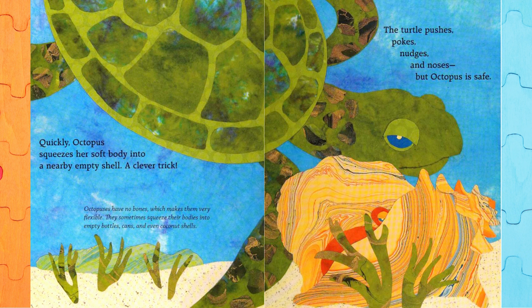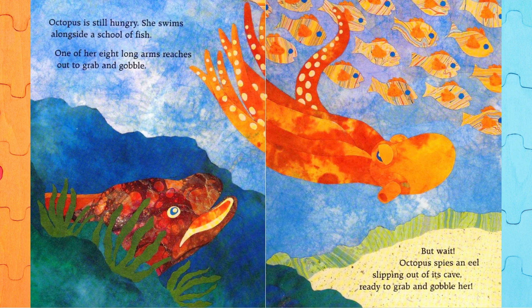The turtle pushes, pokes, nudges, and noses, but Octopus is safe. Octopus is still hungry. She swims alongside a school of fish. One of her eight long arms reaches out to grab and gobble. But wait! Octopus spies an eel slipping out of its cave, ready to grab and gobble her!